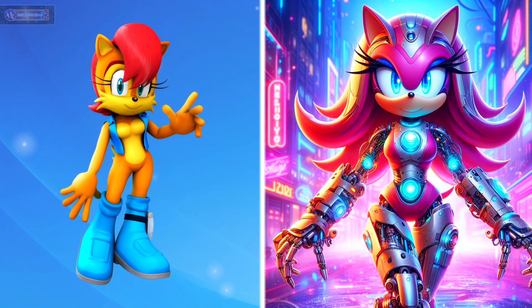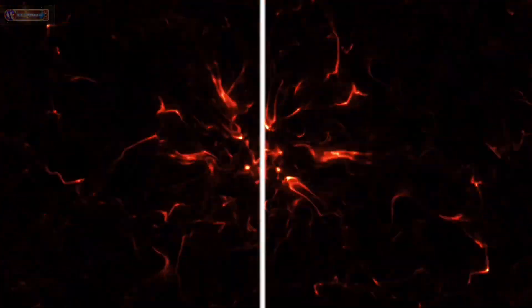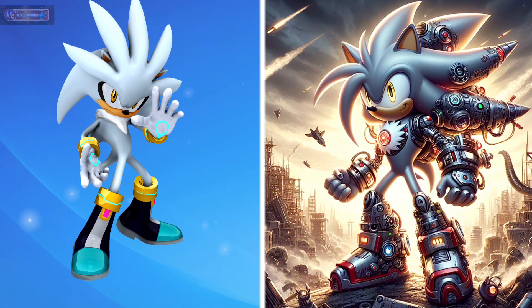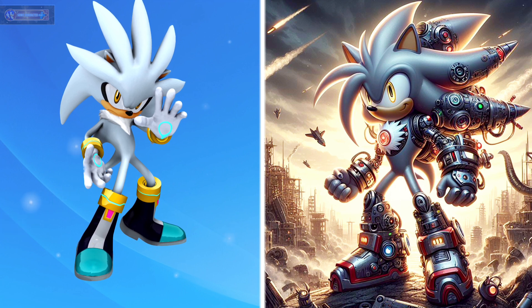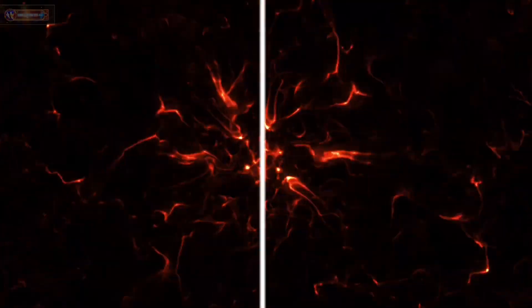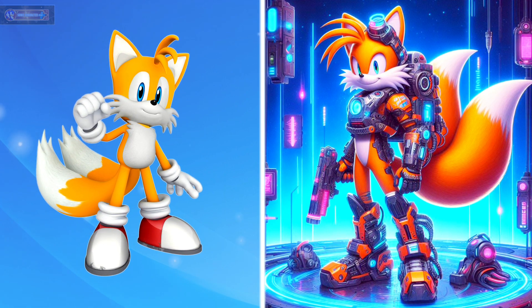Caliber as robot. Silver as robot. Miles Tails the Fox as robot.